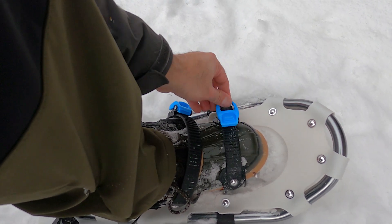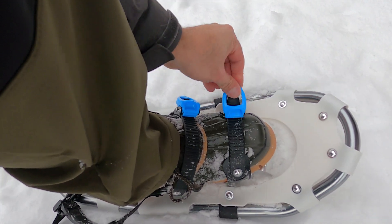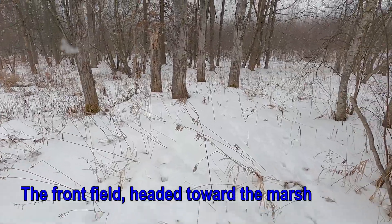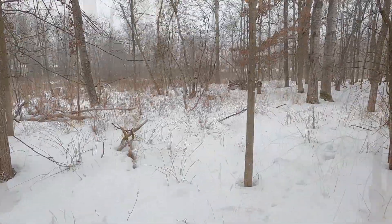Not only is snowshoeing a great way to get some winter exercise, but it provided an excuse to explore the various areas of the property in the winter. The amazing thing for me was just how different everything looked under a blanket of snow versus the first time I saw this property in the fall of the year.